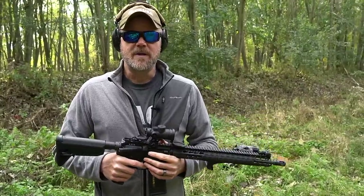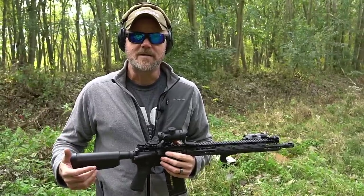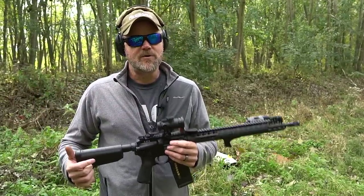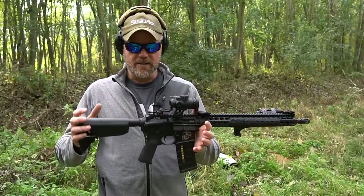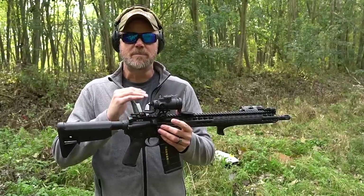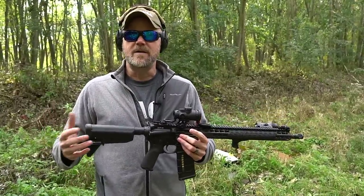It's direct gas impingement. Now if you follow the channel, you'll know that I'm a direct gas impingement type of guy when it comes to AR-15s. The rifle was designed around it and has a very low recoil impulse, and a lot of that has to do with the design of the rifle and the bolt carrier - we'll talk more about that in a few minutes.